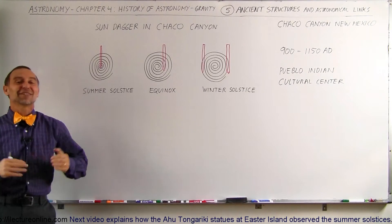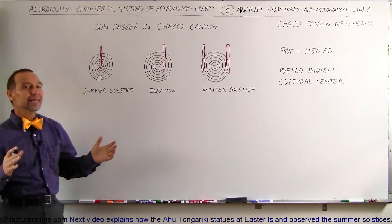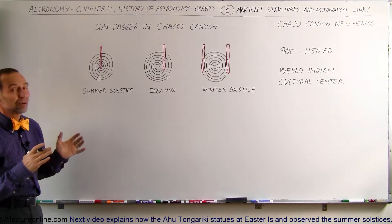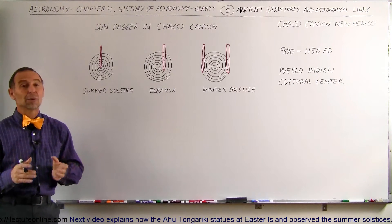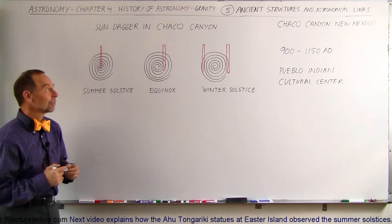Welcome to Atlector Online. Now let's travel to Chaco Canyon in New Mexico. There in a valley, not too far away from Farmington, New Mexico, you'll find an amazing place — an amazing set of ruins. Those ruins were amazing structures back in the days of 900 to 1150 AD, when it was a major cultural center for the Pueblo Indians in that area of the country.